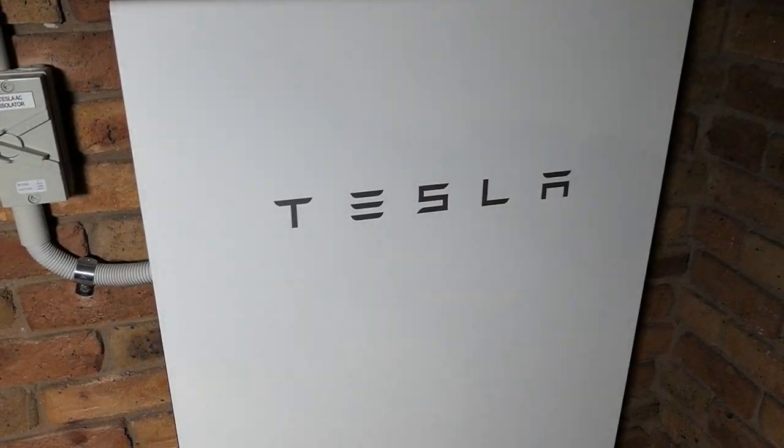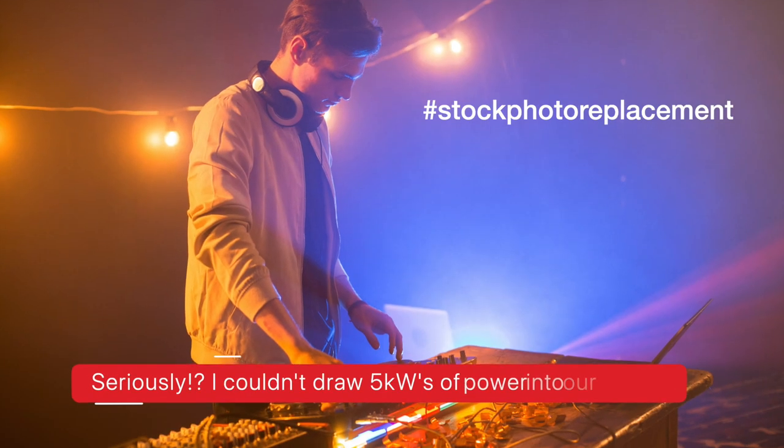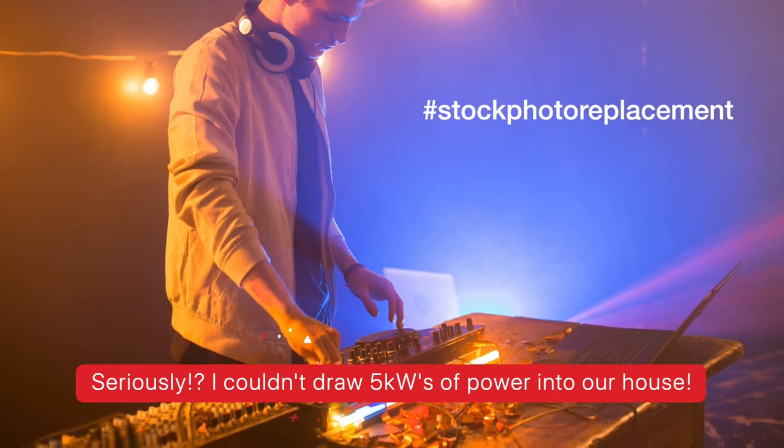I should note that the Powerwall 2 can deliver up to 5 kilowatts of power to a home — that's 5,000 watts. If you demand more from it, it will mix in power from the grid as well as power from the battery itself. And as a side note, you potentially can have a Tesla Powerwall 2 run as an off-grid solution, but doing so is tricky in Australia right now for regulatory reasons — but keep an eye on that.